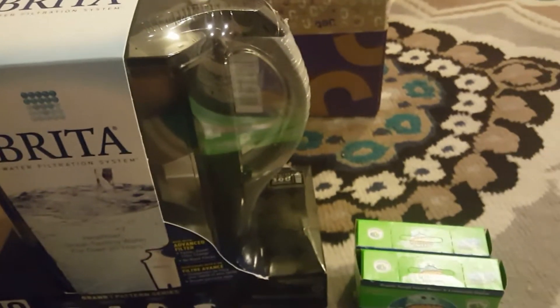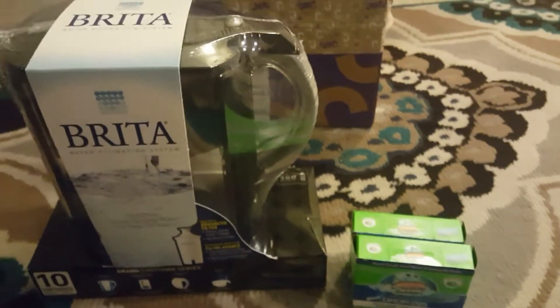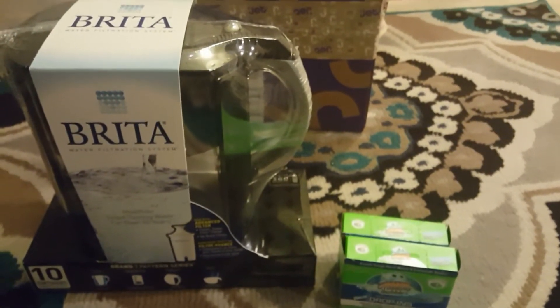I got all of this together for $24 and some change. I also have a tip for you when you're using Jet — something I've been doing all the time.